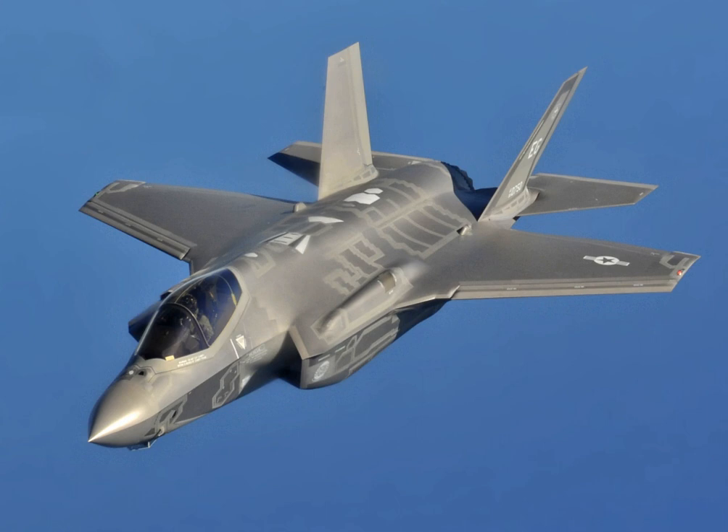Three variants were designed: the F-35A, the F-35B, and the F-35C. Despite being intended to share most of their parts to reduce costs and improve maintenance logistics, by 2017 the design commonality was only 20%. The program received considerable criticism for cost overruns during development; by 2017 the program was expected over its lifetime to cost $406.5 billion for acquisition of the jets and $1.1 trillion for operations and maintenance.